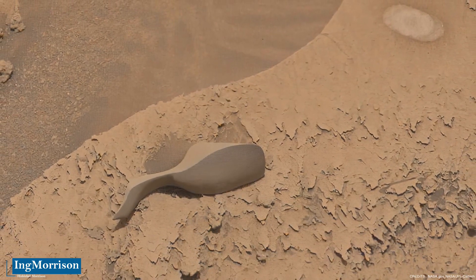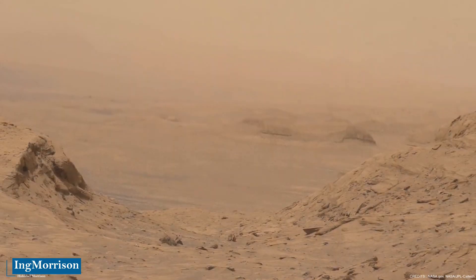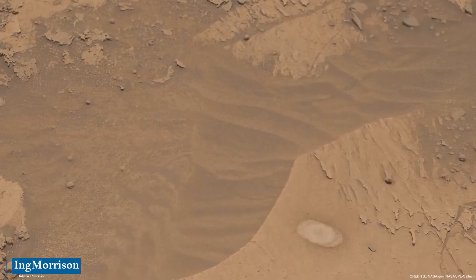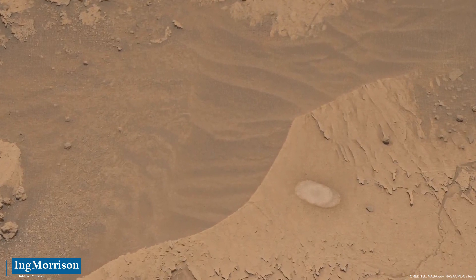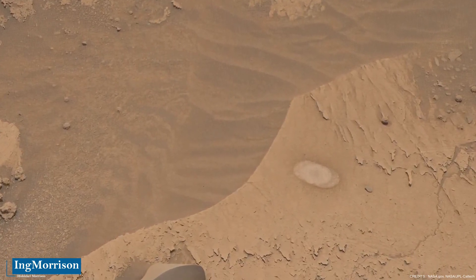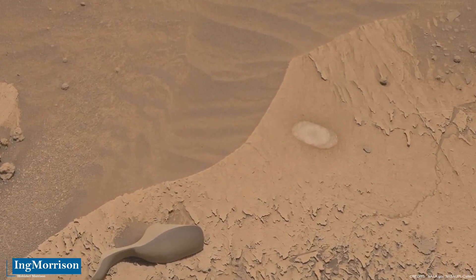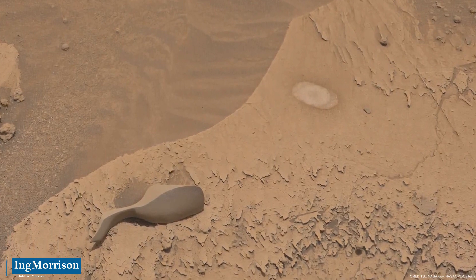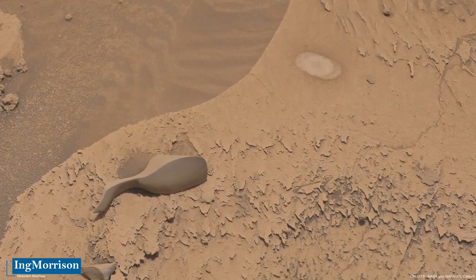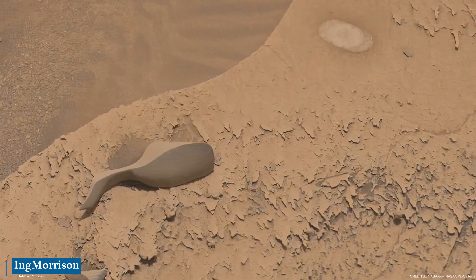Due to the region and characteristics of that surface, it is understood that it must be a rock with an atypical structure, which due to the angle at which the image was taken generates a mental effect leading to an interpretation or form known by the human mind — the psychological effect known as pareidolia. What we see is a simple rock; it is not ruled out that it could be a meteorite fragment.